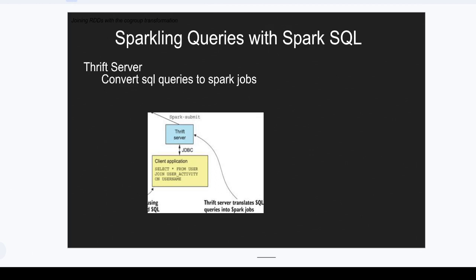In Spark, we already know that even if it is a DataFrame or SQL, we can run it smoothly using SQL queries in the DataFrame. So how is this happening behind the scenes? There is a Thrift Server which is coming into picture and is converting the SQL queries to Spark jobs.